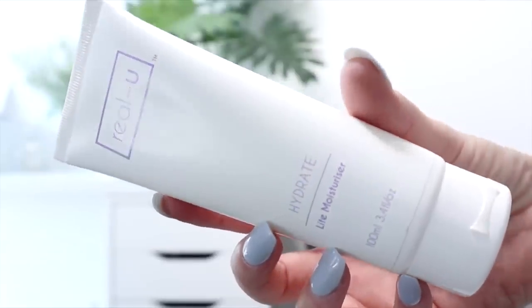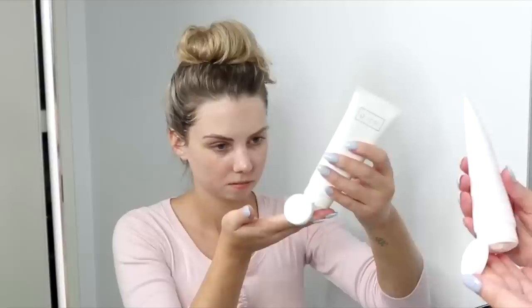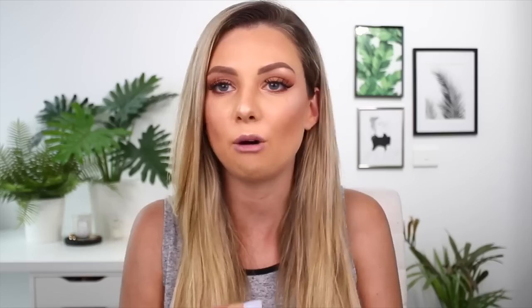To finish off my skincare routine I like to moisturize. I love a super hydrating moisturizer — this is the Real You Hydrate Light Moisturizer. It feels so good. It's great for sensitive skin and it feels really hydrating, like it's sinking into your skin. I don't have to use very much, it goes a long way, and it doesn't clog my pores. It also has antioxidants to help with problem skin. Then once I've finished my skincare, I brush my teeth and head to my room.